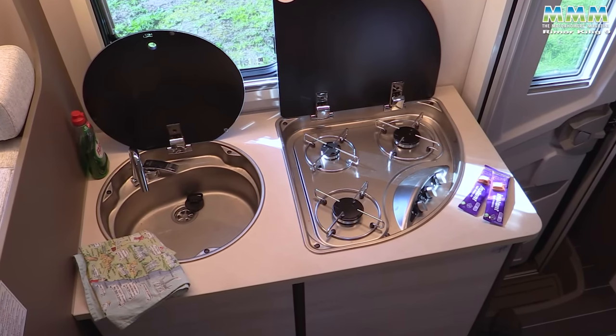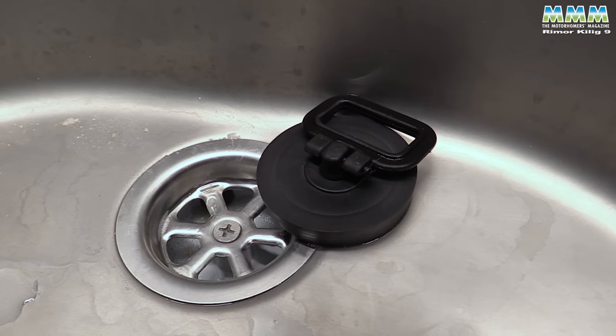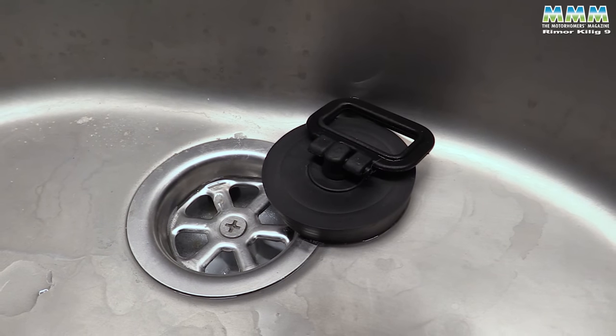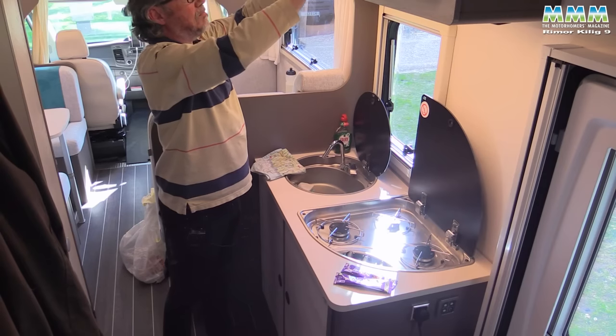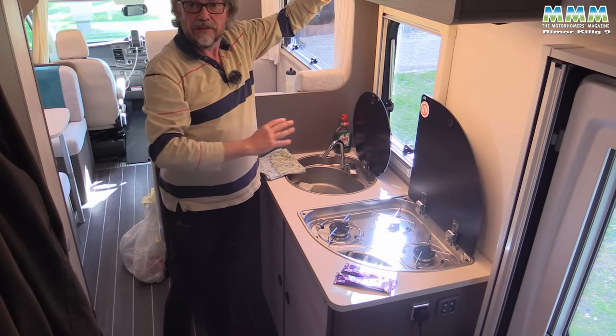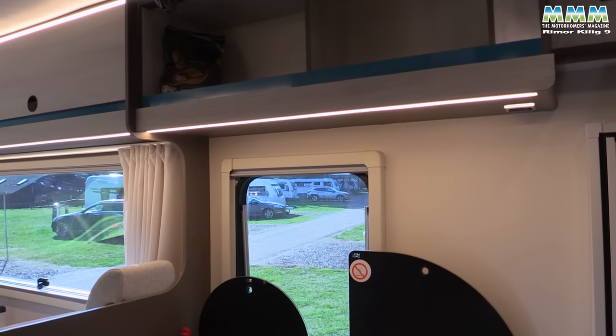The sink outlet is a proper domestic size — another plus. And the furniture is really nicely made, especially for a budget-priced motorhome.